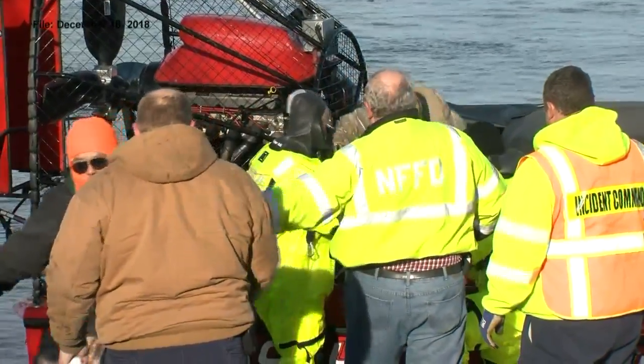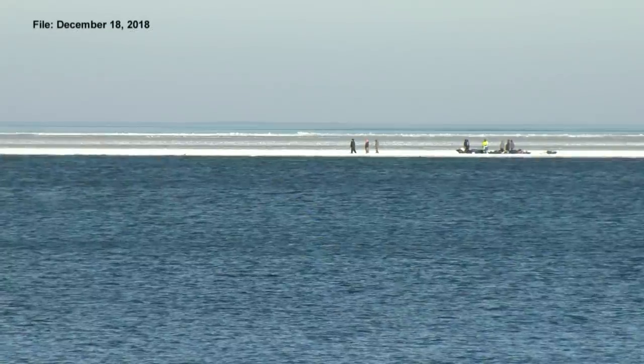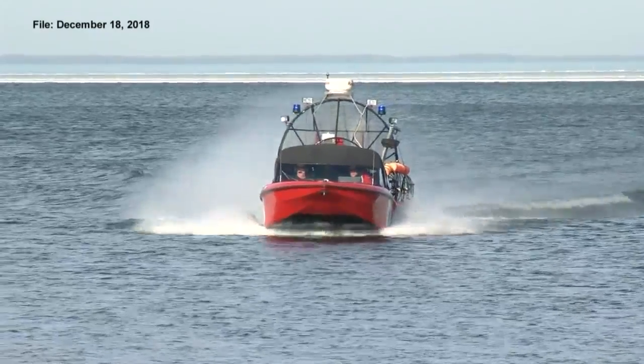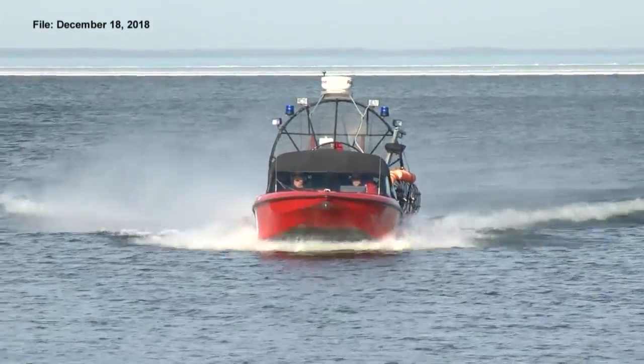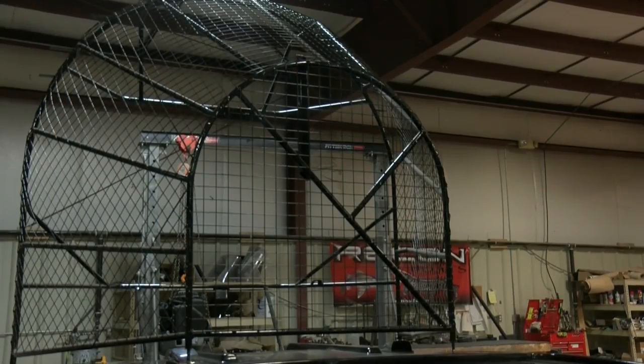When an ice fishing trip takes a dangerous turn: we have used it three times this year to go out and rescue ice fishermen. These airboats didn't have to travel far to make it to the bay. For the past year and a half, they've been manufactured right here in Wisconsin.